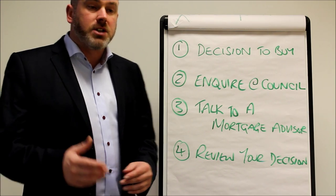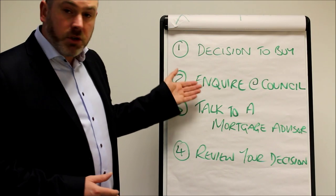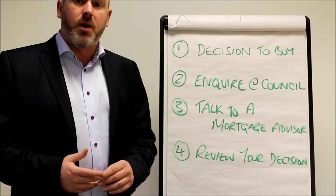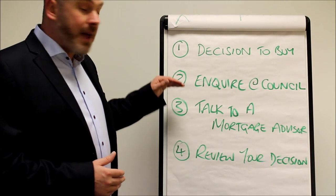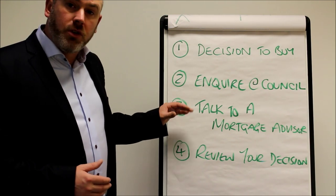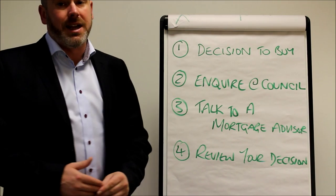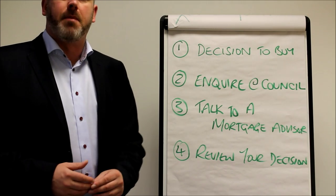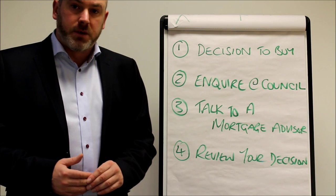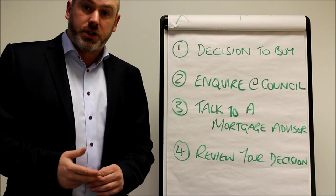Once we've done that, we suggest you review that decision again because you now have all the facts. You know how much you can purchase the property for within reason, because there will be a council valuation at the point of applying for a mortgage, and then that will determine exactly what the sale figure of the property is and therefore the discount. At this stage everything is still indicative because of slight variables — when the council values the property they may value it slightly more or slightly less than you're considering.